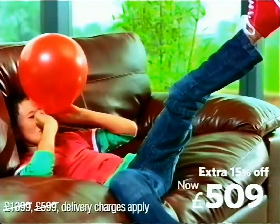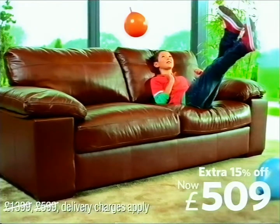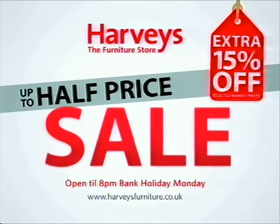The half price sale, now with an extra 15% off selected marked prices. Open till 8pm, Bank Holiday Monday.